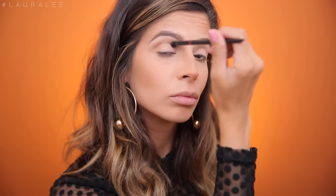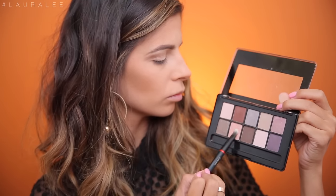For my eyes, I'm going to be taking the Not Just Nudes Palette from Revlon. I'll take this little taupey shade and blend it right into the crease as our transition shade. Then I'm going to go in with the warmer dark brown color and blend that right into the crease with a fluffy blending brush. We're going to create a very soft cut crease for this look.